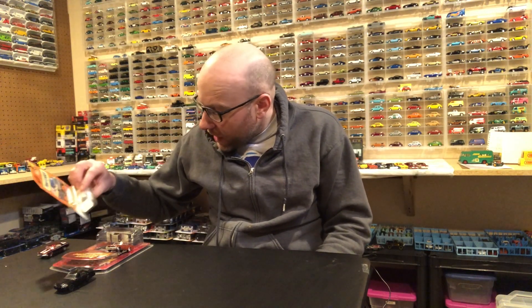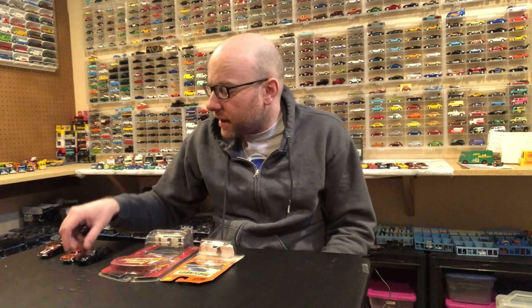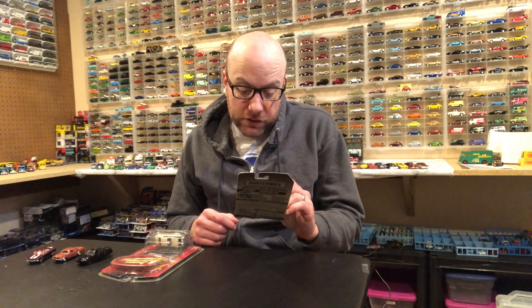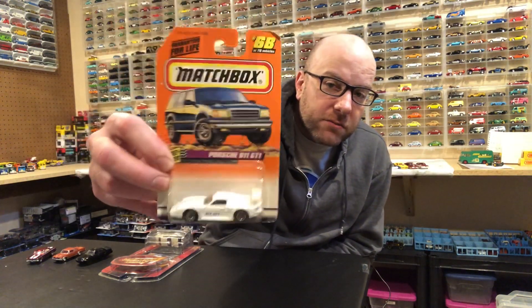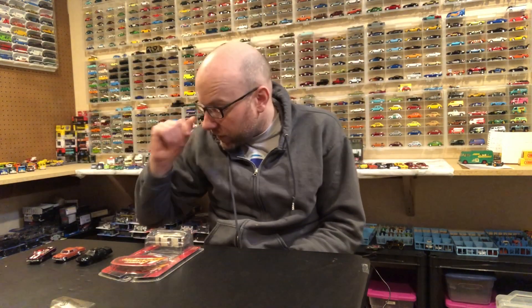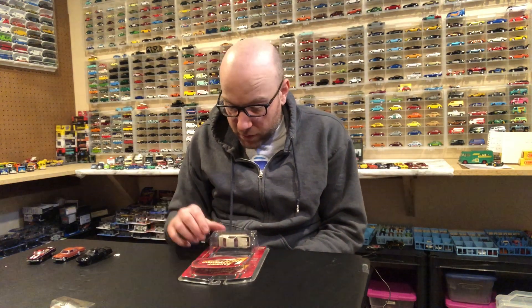Then I got some mail from a Facebook group — SK's Diecast — where he does little auctions. I bid on a couple of things and won them for really cheap. I picked up this Porsche 911 GT1 Matchbox casting. The packaging's dusty but that doesn't matter since I'm going to open it up.